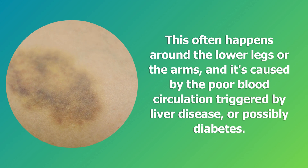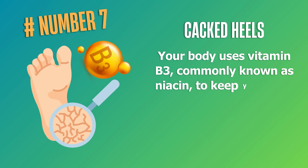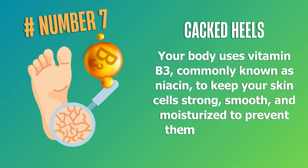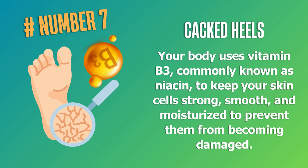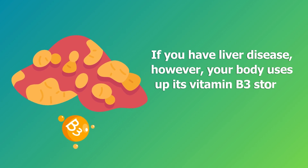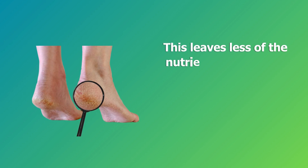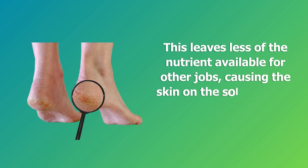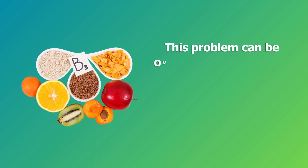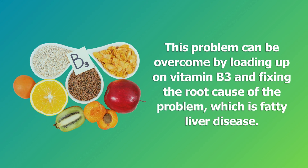Number seven: cracked heels. Your body uses vitamin B3, commonly known as niacin, to keep your skin cells strong, smooth, and moisturized. If you have liver disease, however, your body uses up its vitamin B3 stores to help repair the damage, leaving less of the nutrient available for other jobs. This causes the skin on the soles of your feet and heels to start cracking. This problem can be overcome by loading up on vitamin B3 and fixing the root cause, which is fatty liver disease.